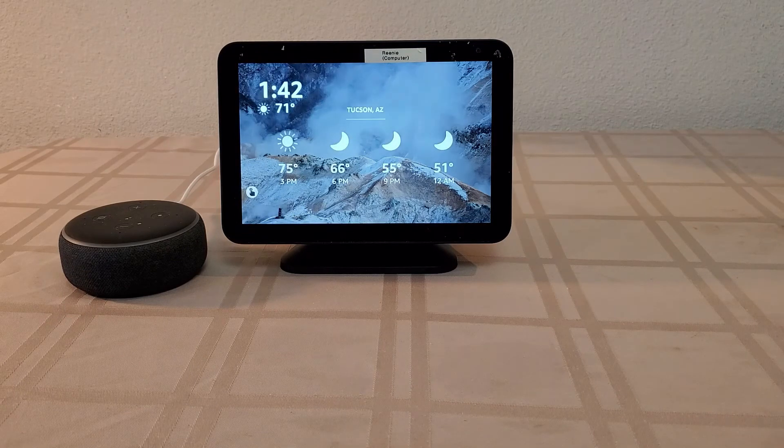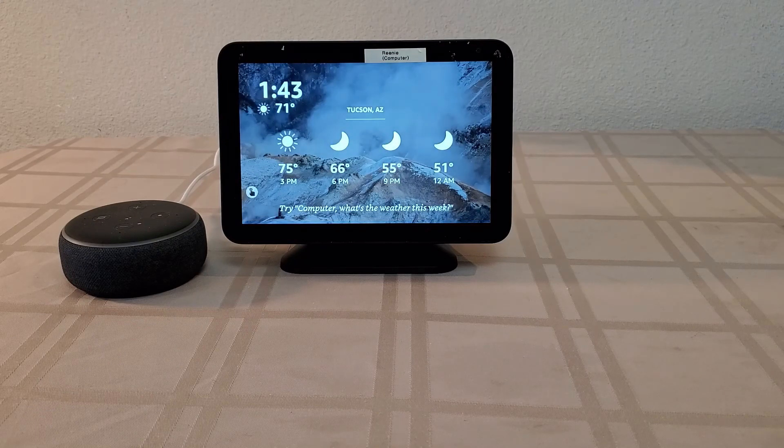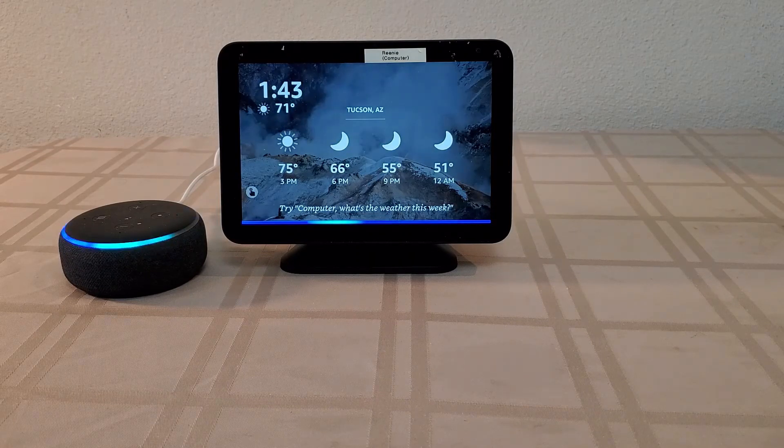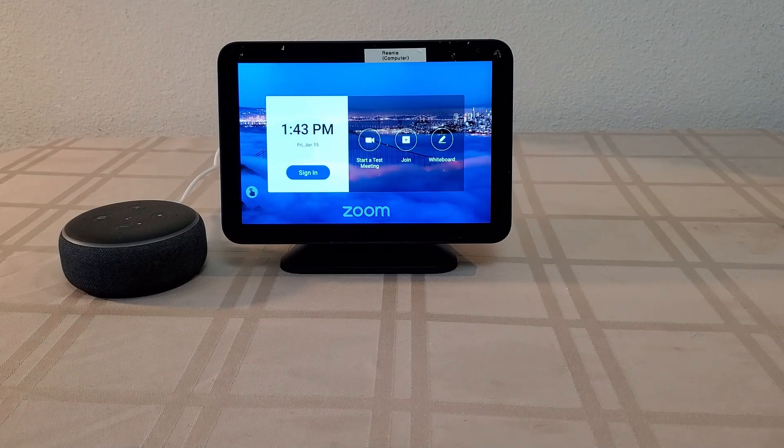The time-triggered routine announces: 'Grandpa, it's time for your family video call. Just say yes when Alexa asks you if you want to join the meeting.' Alexa responds 'Do you want to join the meeting — family meeting?' and then 'Yes. Okay.' I repeated it a few times due to timing, but it did go through.